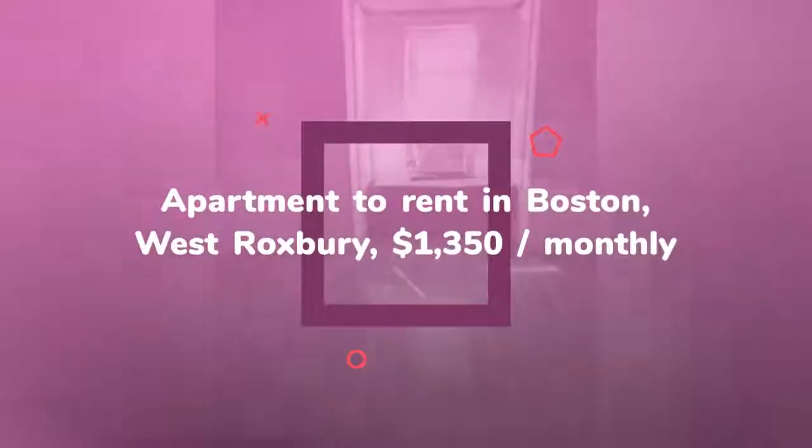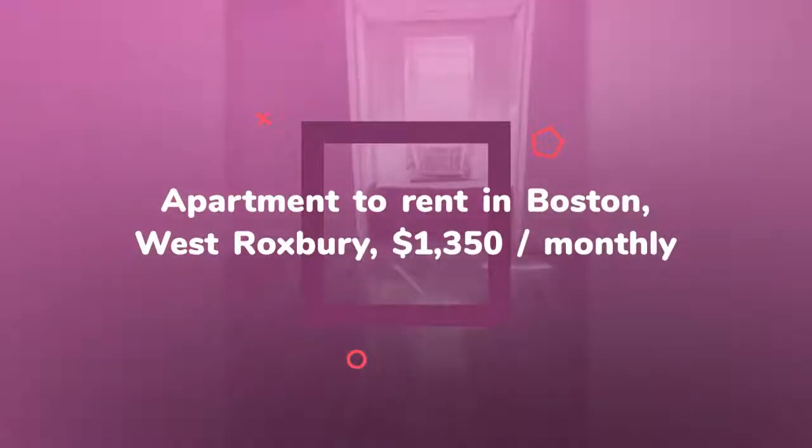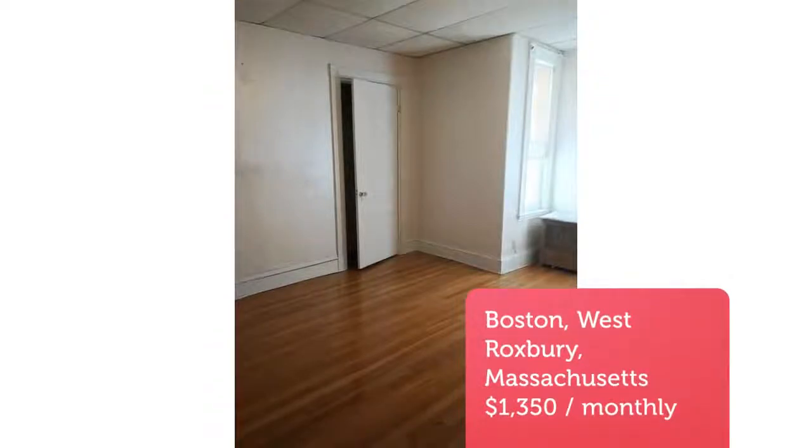No laundry and no dogs. One cat may be considered on a case-by-case basis. Four or six-month renewable lease. Strong credit and income required.